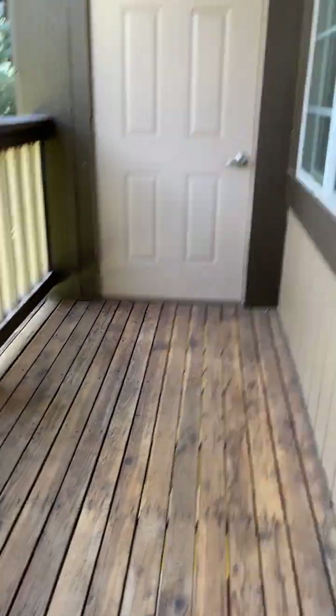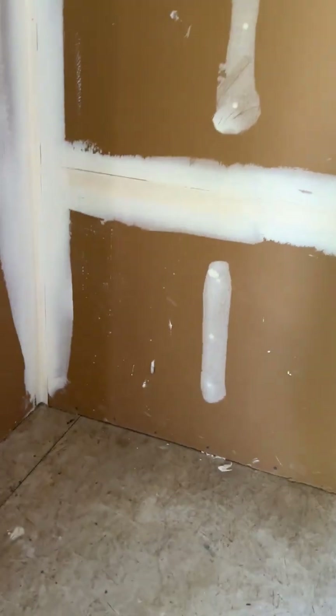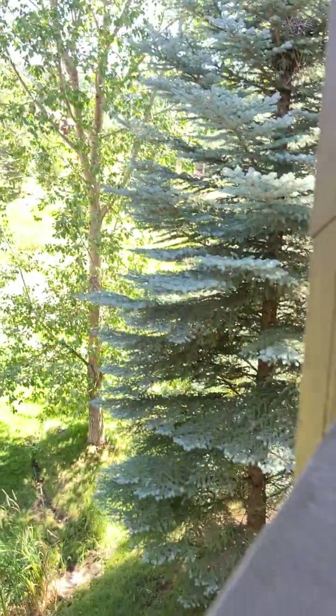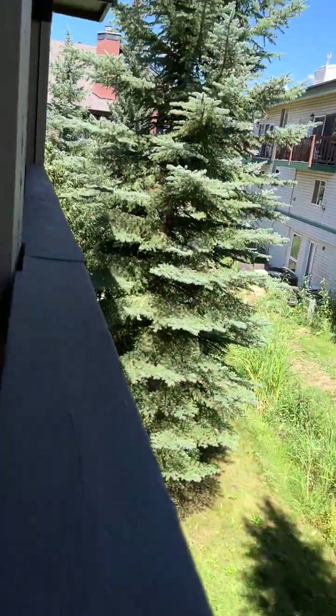Out here is a big deck and more storage. You can put shelving in here — this storage area is probably about four feet by three and a half feet. Got a lot of nice trees out here, keeps it cool.